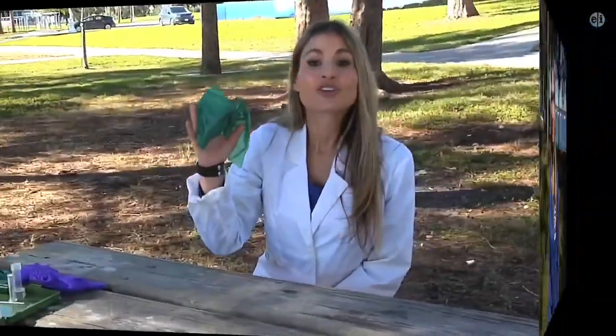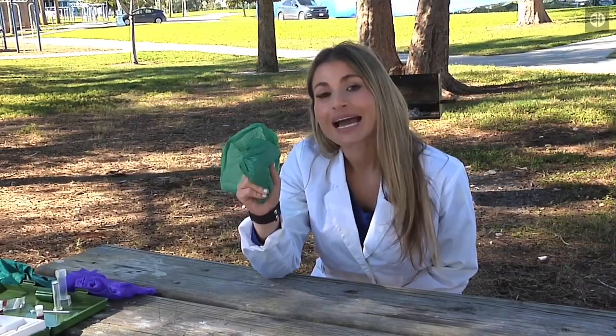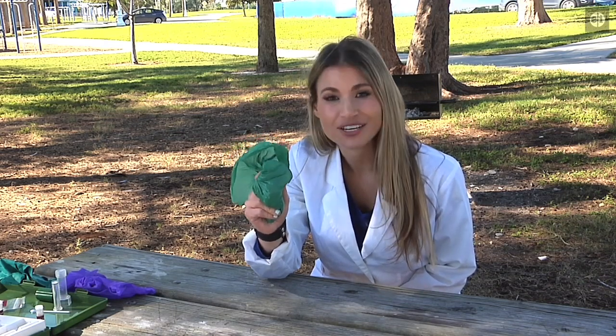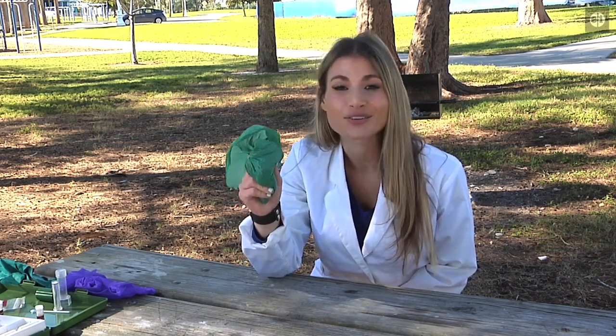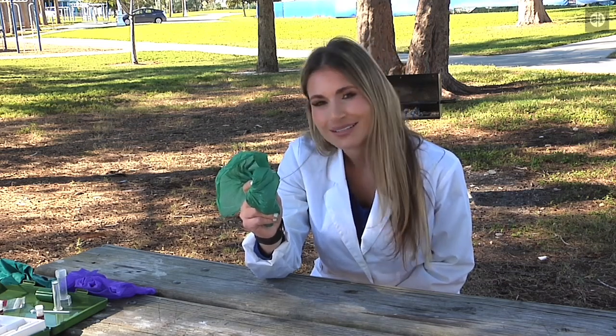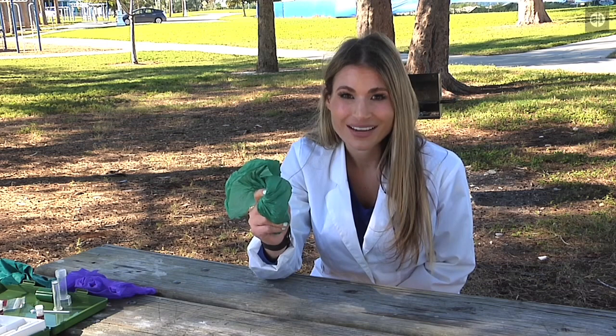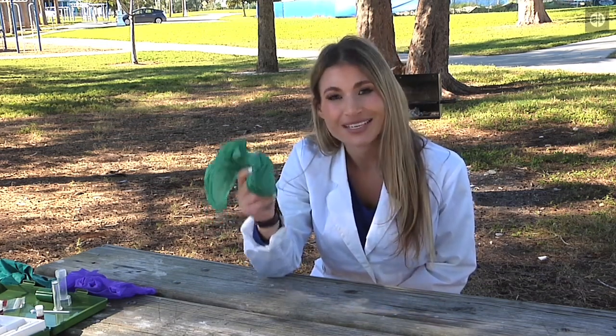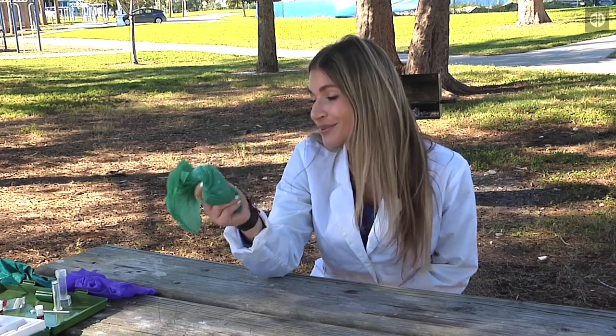Let's go find out. We got our specimen here. The compounds most likely to cause algae blooms are nitrogen and phosphorus — they're considered nutrients. You would think that nutrients would be a good thing, but sometimes too much of a good thing is not a good thing. We're going to find out how much nitrogen and phosphorus our dog poop has with this kit.